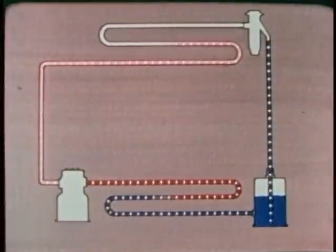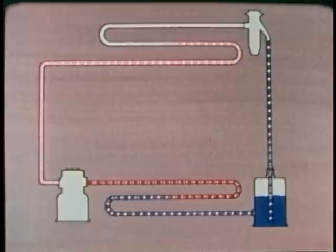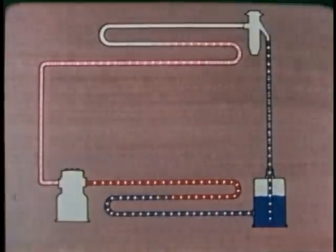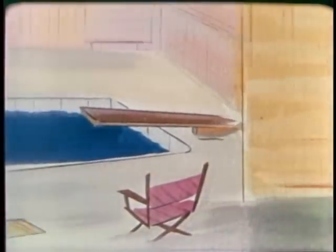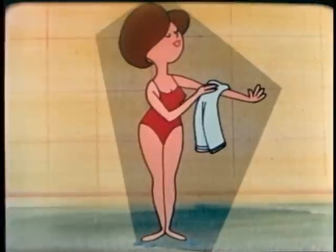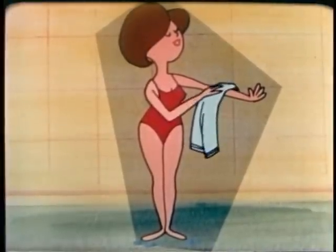Before you can understand how the system works, you must learn why and how these changes take place. That means learning some basic principles concerning heat. To begin with, take a swimming pool and Kathy, who was swimming in the cold water. After she has dried off, she finds the air warm.